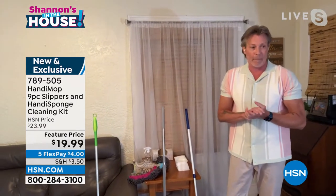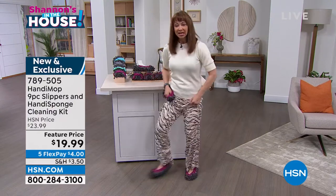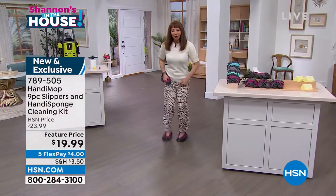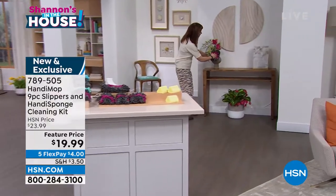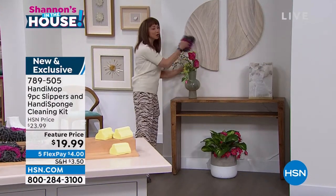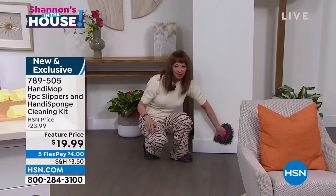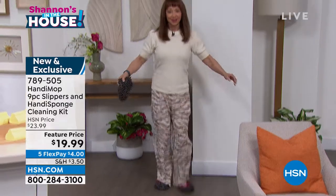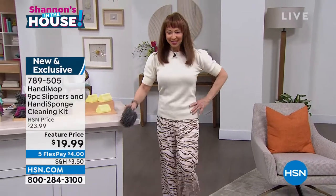Shannon joins in — she has a size 10 shoe and the slipper fits right over it. She's walking, getting her steps in, and cleaning at the same time. As Keith demonstrated, you can use it as a duster on your silks, corners, artwork — they're uber soft, even for baseboards. Lefty loosey, righty tighty — it goes everywhere and anywhere, and then you just machine wash it. Walking, cleaning, dancing, burning calories.